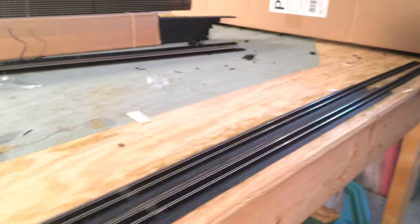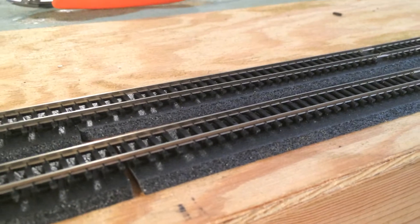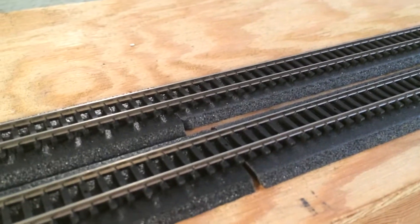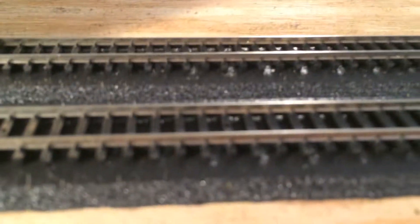I got my track and track bed in the mail. This is N scale, and I decided this layout I'm going to go with Atlas Code 80. This is gonna be done with Flex Track — I got a bulk of it — and the Woodland Scenics foam roadbed underneath.